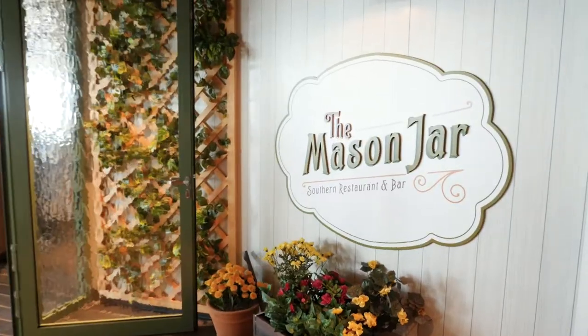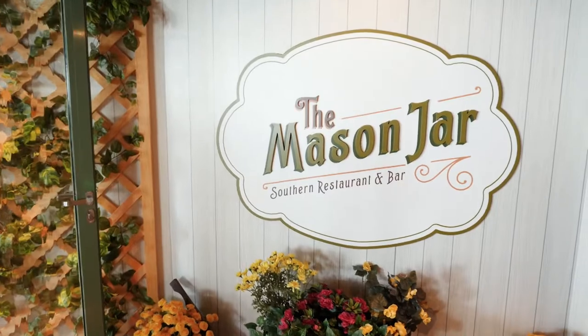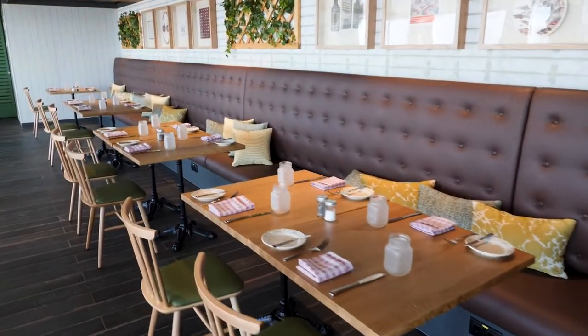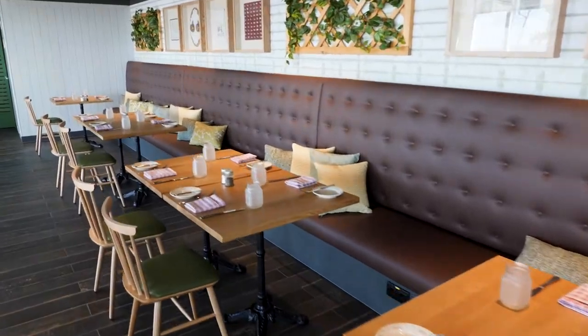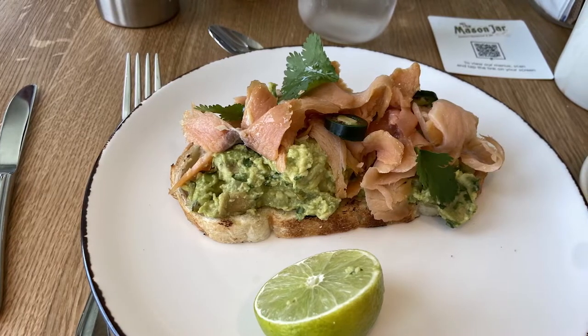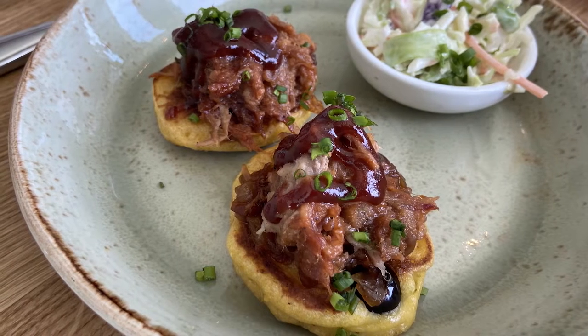I am up at the Mason Jar, Royal Caribbean's newest Southern-style restaurant. They have a lot of offerings with a Southern flair, of course. They offer brunch and dinner. Brunch is only offered on sea days, so keep that in mind and make your reservations early if you want to dine here.